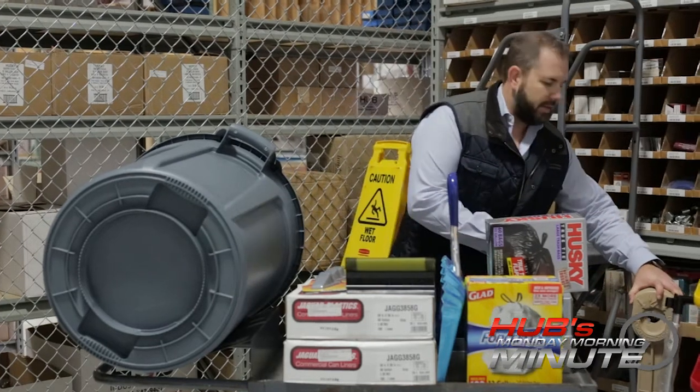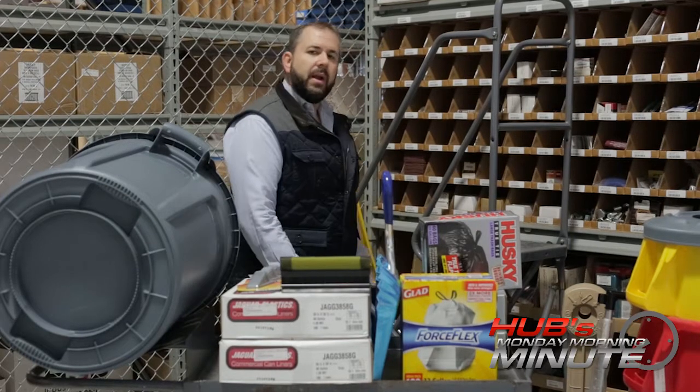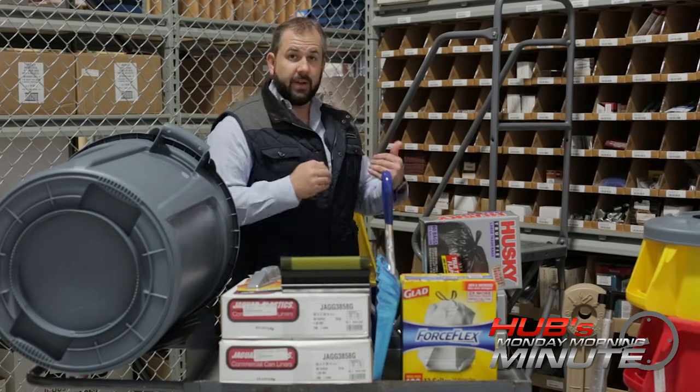For the employees that have to take a break outside, we want to keep that outside area looking just as clean as the inside, so we also have cigarette butt receptacles for that.